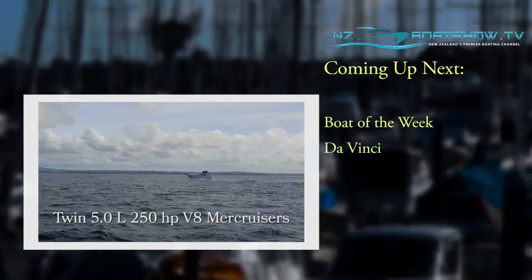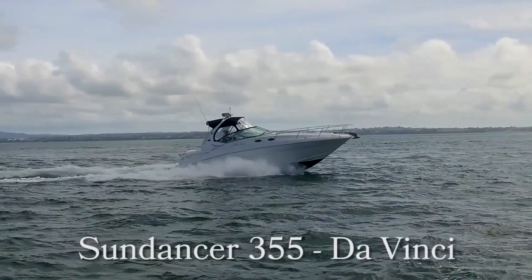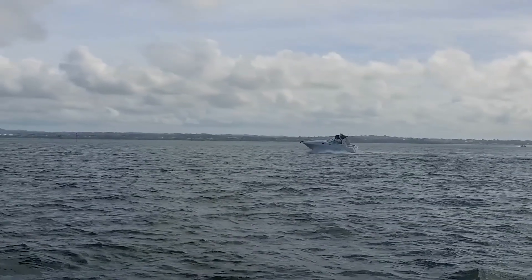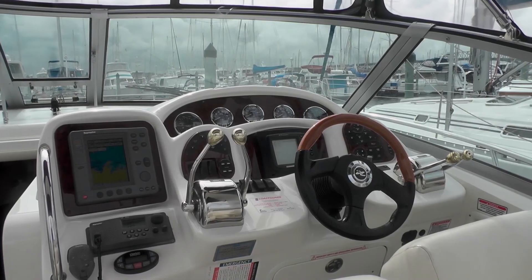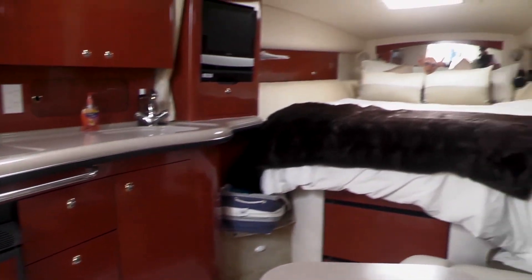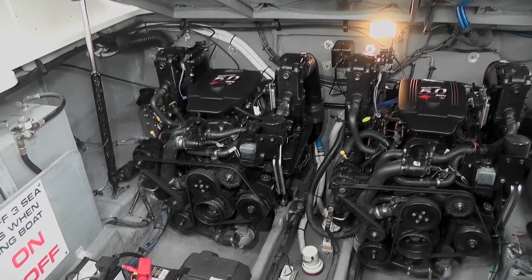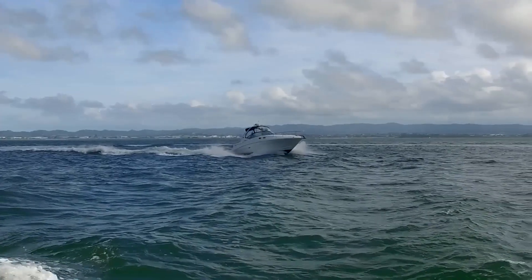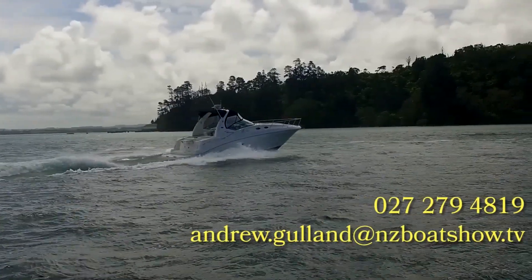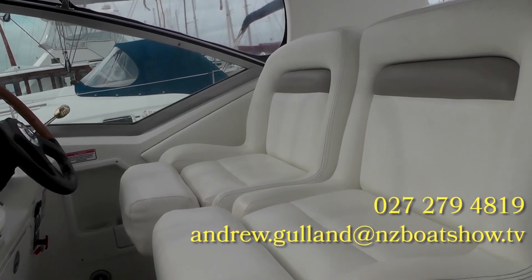Our Boat of the Week segment is back, and we're back with the Sundancer 355. Today's boat is a 2004 Sea Ray Sundancer 355 fitted with twin five-litre 250-horsepower MerCruisers. It's a New Zealand boat offered for sale complete with tender, a full set of electronics, and in excellent condition. Price to sell at $165,000. Phone 027 279 4819 or email andrew.gulland@nzboatshow.tv.